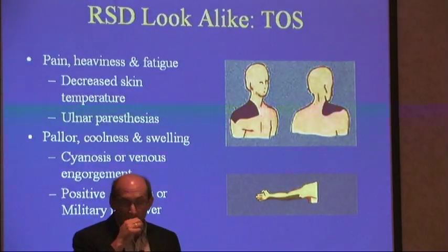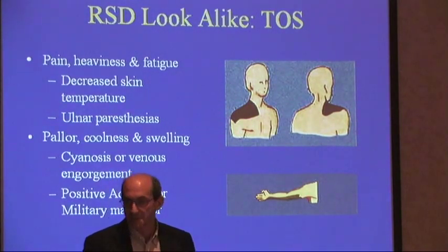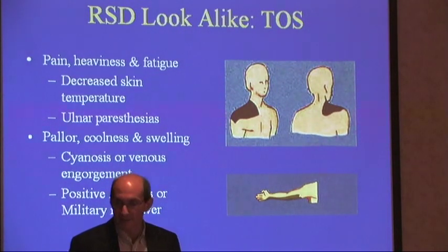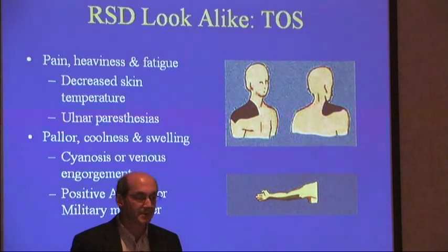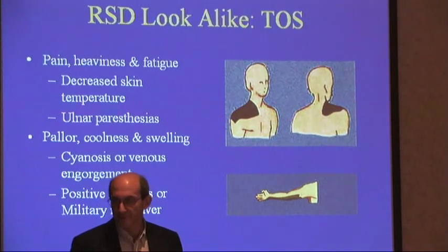I'm a big believer that the best test for thoracic outlet syndrome is thermographic imaging, and that is in fact a C-fiber sympathetically maintained disease in 90% of the cases, but it's not dystrophy. They complain of decreased skin temperature, they have ulnar paresthesias, they can have cyanosis and venous engorgement, they have a positive Adson's or military maneuver on physical exam.